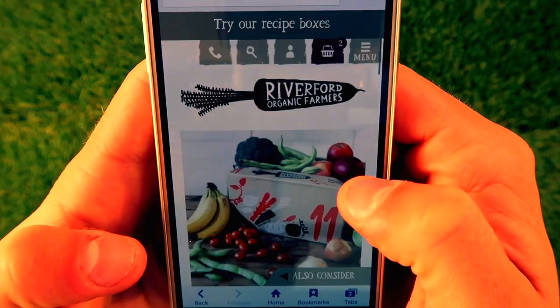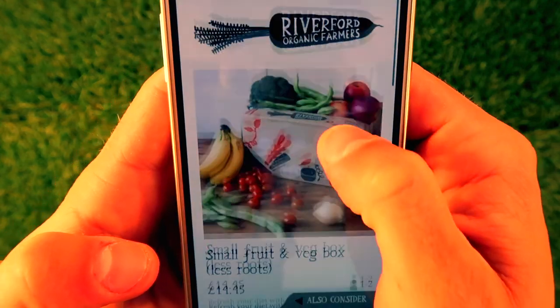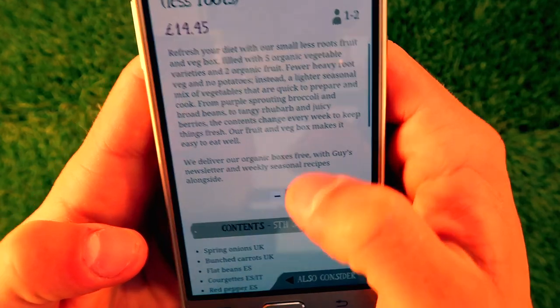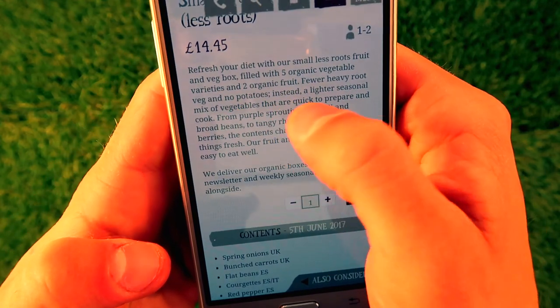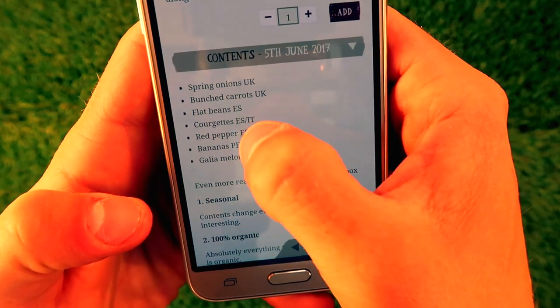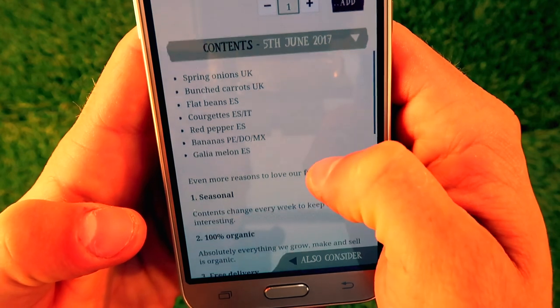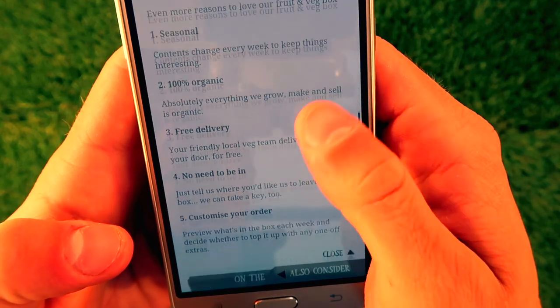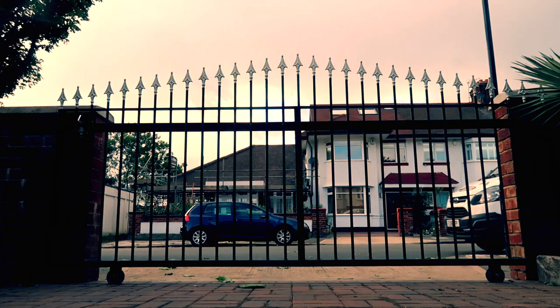The boxes are split up into original and less roots. Less roots has no new potatoes, by the way. The new potatoes are amazing — my mum used to always buy basic potatoes. I managed to get her to try these, and I wish I'd recorded her because it's the first time I'd heard her be so excited about food.